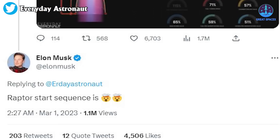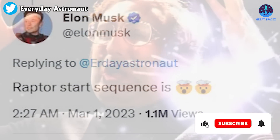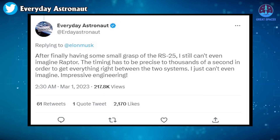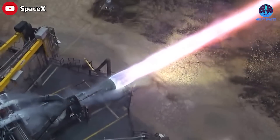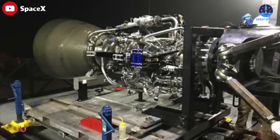Raptor's start sequence is—and I believe those are two clown emojis—signifying that it is quite bonkers. Tim Dodd also admitted that after finally having some small grasp of the RS-25, he still can't even imagine Raptor. The timing has to be precise to thousandths of a second in order to get everything right between the two systems.